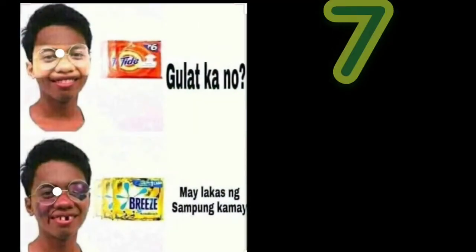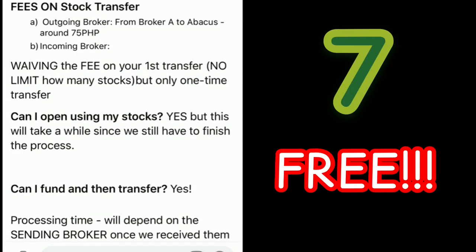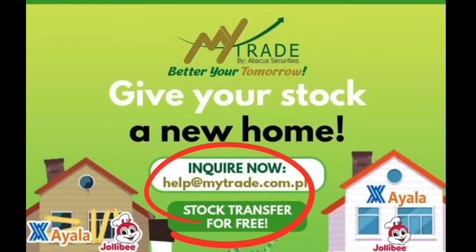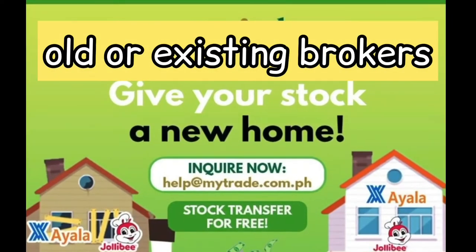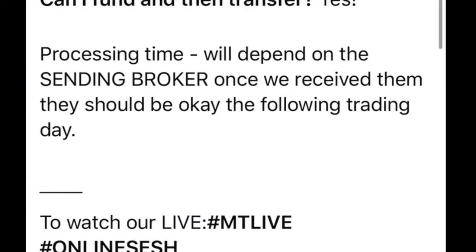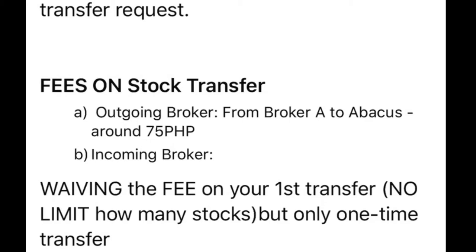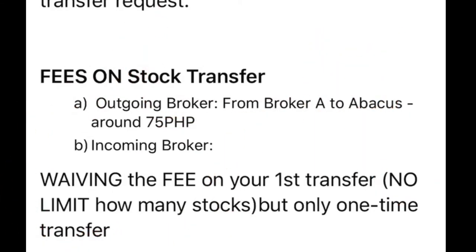This is the last one — and you'll be surprised. It is free to transfer your stocks from your existing broker to MyTrade. For those planning to transfer, it's free on your first transfer. Normally it's P75 per stock, but they're waiving the fee on your first transfer with no limit on how many stocks, though it's a one-time transfer only.